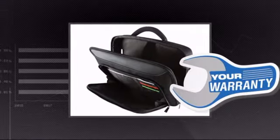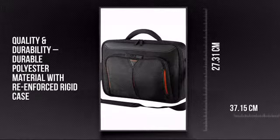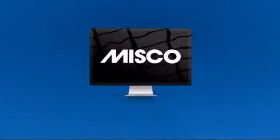Plus you get a warranty direct from Targus. This is your chance to get more from your system. Order now at MISCO.